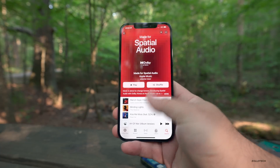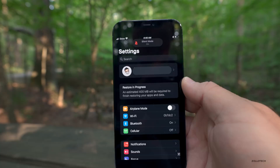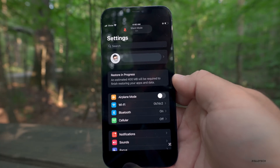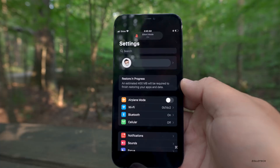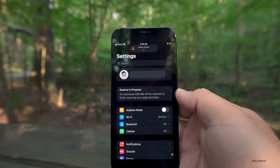As far as a couple of new features, someone sent this to me when they were restoring their phone on iOS 15 beta 3. It says 'Restore in progress — an estimated 400 megabytes will be required to finish restoring your apps and data.' This shows up and gives you an idea of what's going on with more information while restoring your phone. That's something new in iOS 15 beta 3.